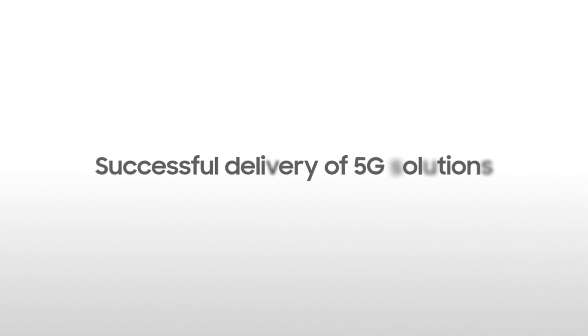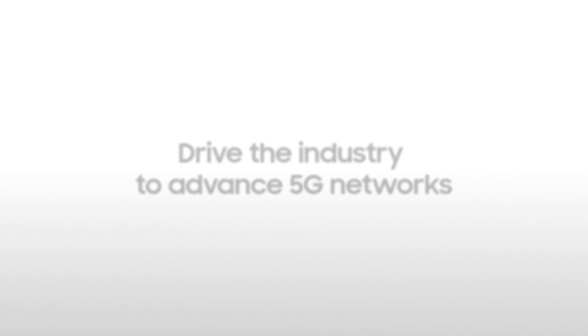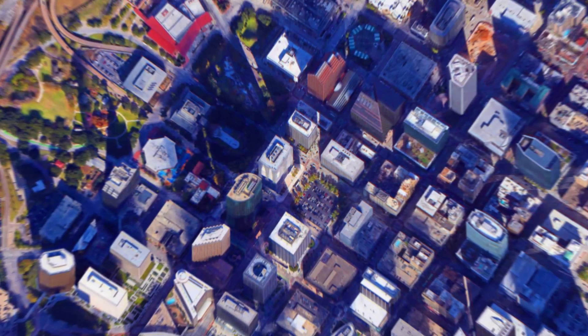Samsung Networks has pioneered the successful delivery of 5G solutions and continues to drive the industry to advance 5G networks. The company's market-leading product portfolio is delivering connectivity for our customers and hundreds of millions of users around the world.